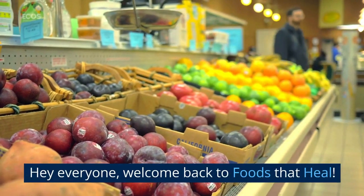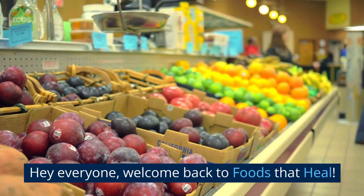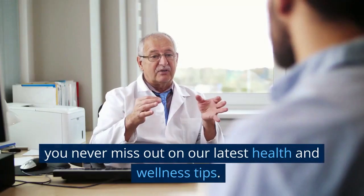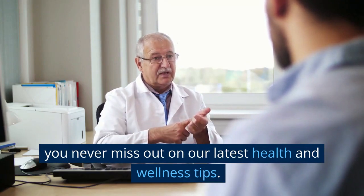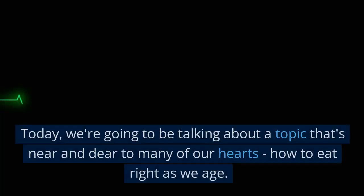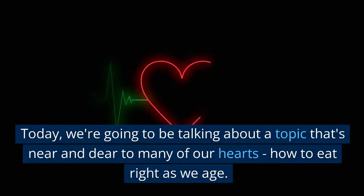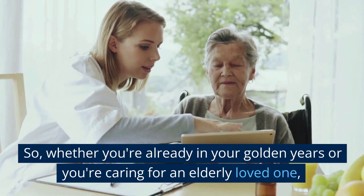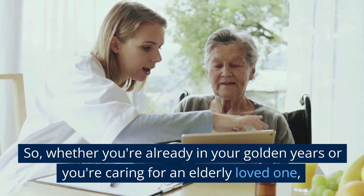Hey everyone, welcome back to Foods That Heal. If you're new here, be sure to hit that subscribe button and give this video a thumbs up so you never miss out on our latest health and wellness tips. Today, we're going to be talking about a topic that's near and dear to many of our hearts: how to eat right as we age. Whether you're already in your golden years or you're caring for an elderly loved one, keep watching to learn more about the foods that can help you live a longer, healthier life.